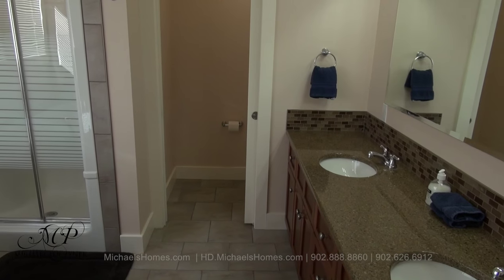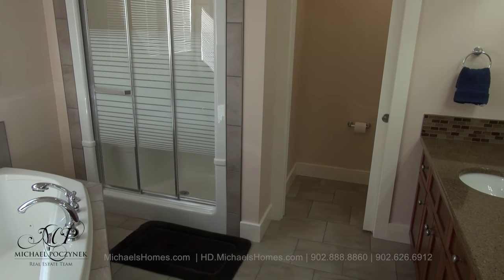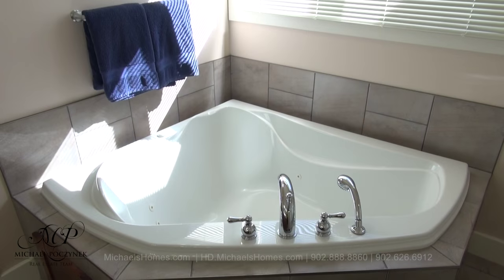The master ensuite features two sinks with a granite countertop, a toilet with its own door, a stand-up shower, and a jacuzzi tub with water views.